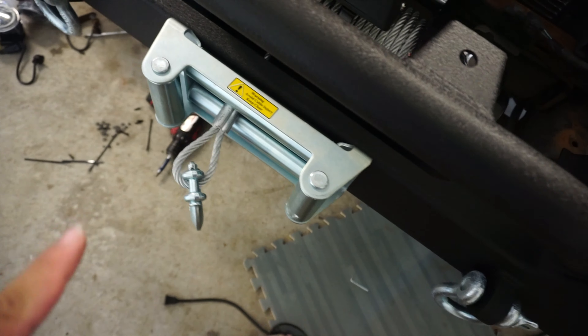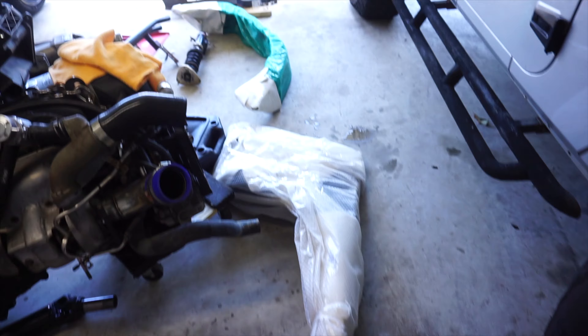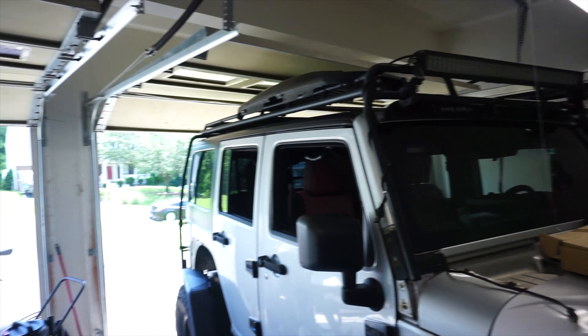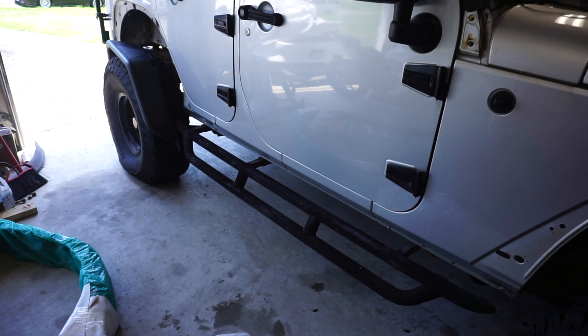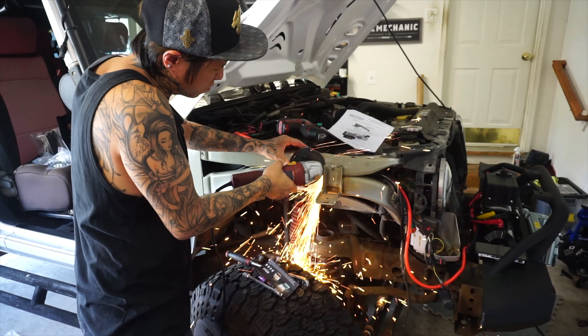My buddy's been here for a couple of hours — got the doors back onto the Jeep, put the new hood on. Kit finished this a couple of days ago, running the lines, got the new fenders in. Hell of a day, it's hot. Hopefully we get time to do the other car, but we'll see.